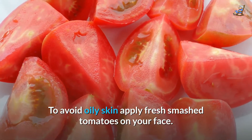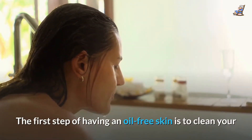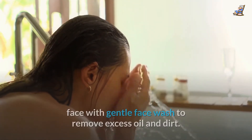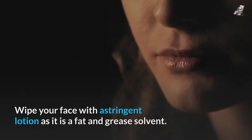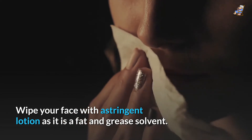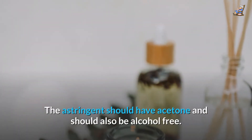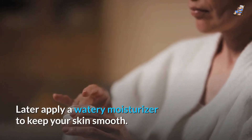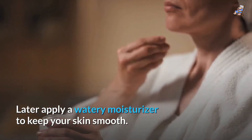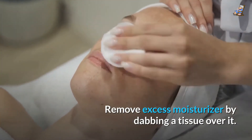To avoid oily skin, apply fresh smashed tomatoes on your face. The first step of having an oil-free skin is to clean your face with a gentle face wash to remove excess oil and dirt. Wipe your face with astringent lotion as it is a fat and grease solvent. The astringent should have acetone and should also be alcohol-free. Later, apply a watery moisturizer to keep your skin smooth, and remove excess moisturizer by dabbing a tissue over it.